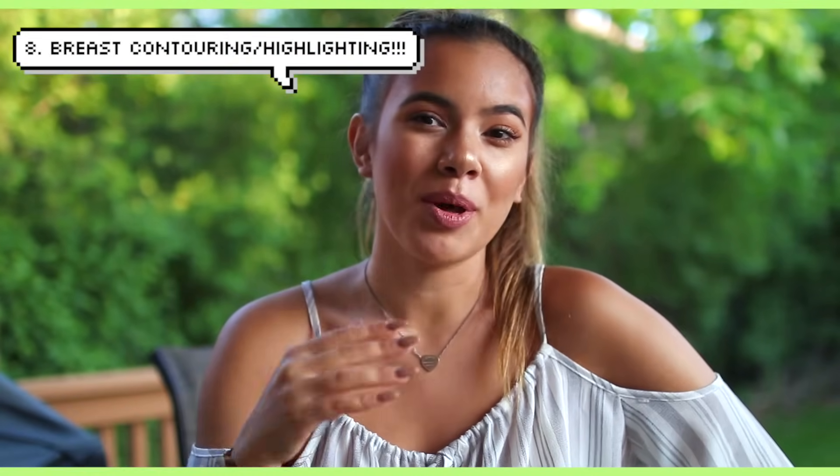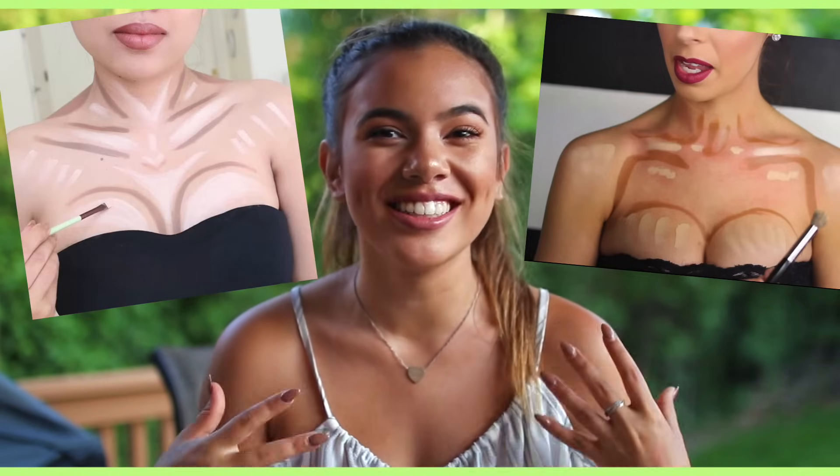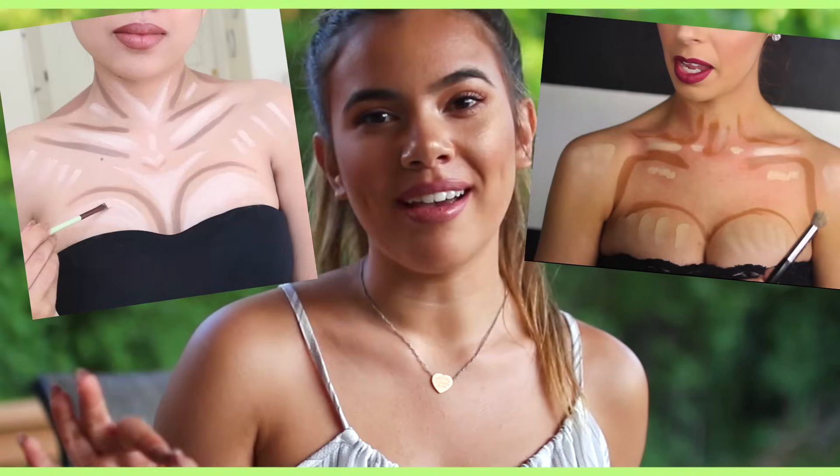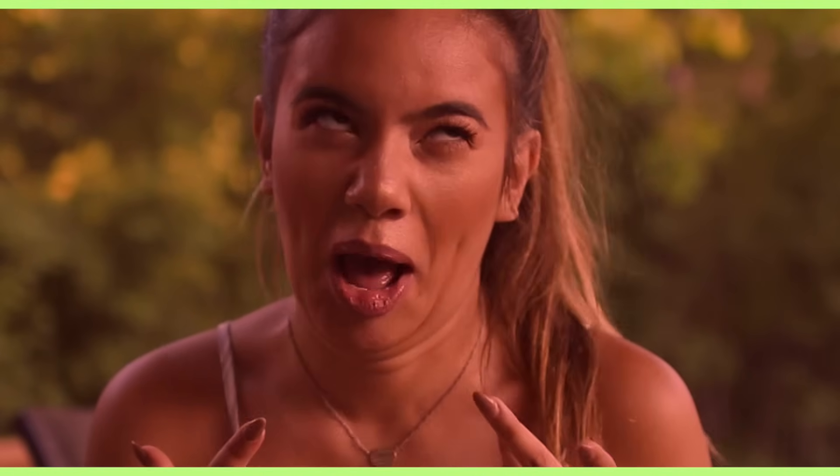Number eight is my favorite: boob makeup — boob contouring. It is so fun. I have done it before and it's so cool. You just have to do it the right way. If you guys want a video on it I will totally do it because I think it's so much fun. I can contour my collarbone, my boobs, my abs, my arms — I could contour my whole body. I could contour my feet if I wanted to. Contouring is just an amazing thing. I love makeup.